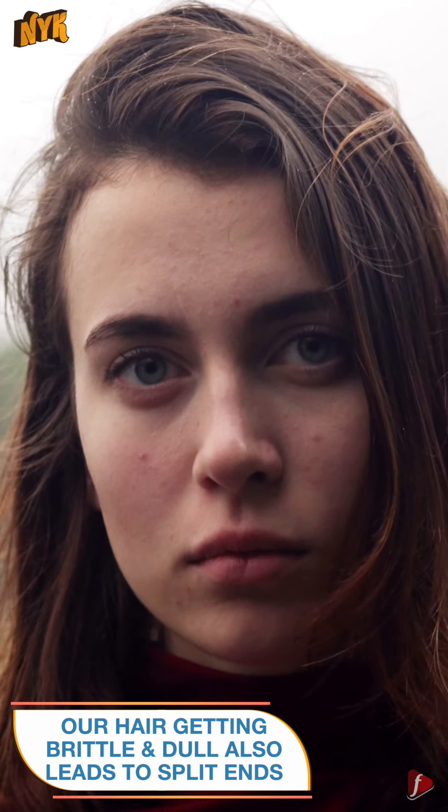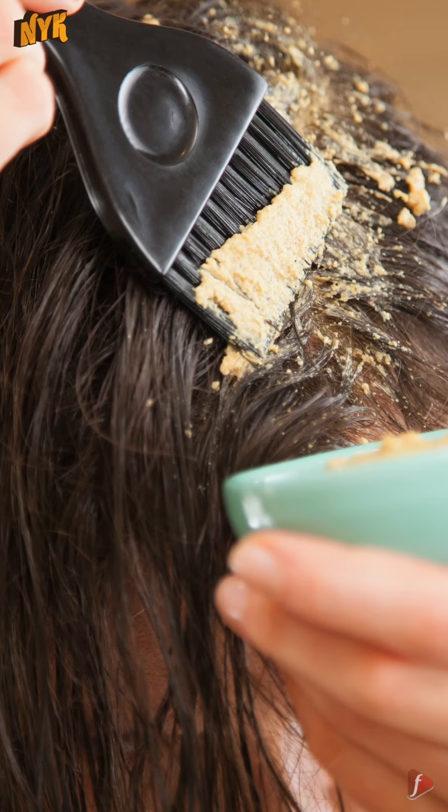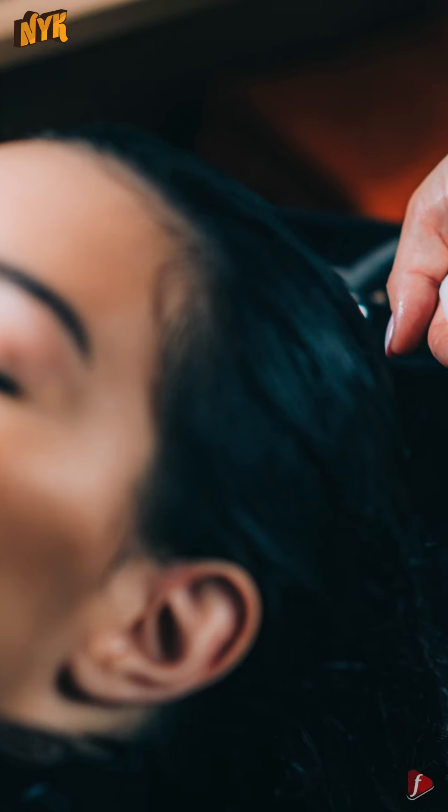Our hair getting brittle and dull also leads to split ends. To keep them healthy and hydrated, use a hair mask once or twice a week, so that they get the essential nutrients. Also remember, washing hair on a daily basis also makes them weak. Still, if required, try to skip shampoo a few times and use only the conditioner.